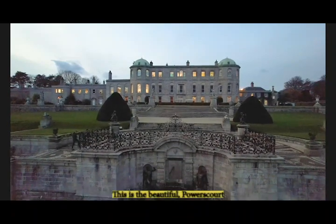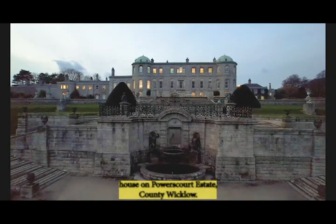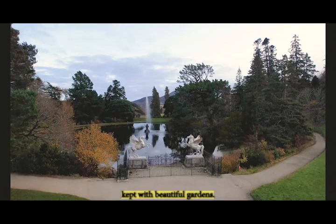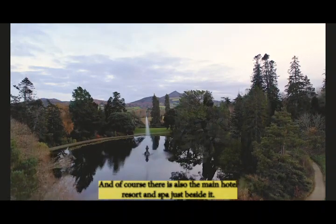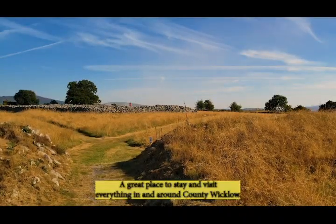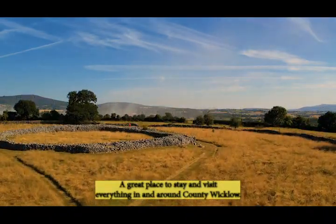Outside Dublin, this is the beautiful Powerscourt House on Powerscourt Estate, County Wicklow. It is very well laid out with beautiful gardens. There's also a shop, restaurant and a garden centre at the back, and of course there is also the main hotel, resort and spa just beside it. A great place to stay and visit everything in County Wicklow.